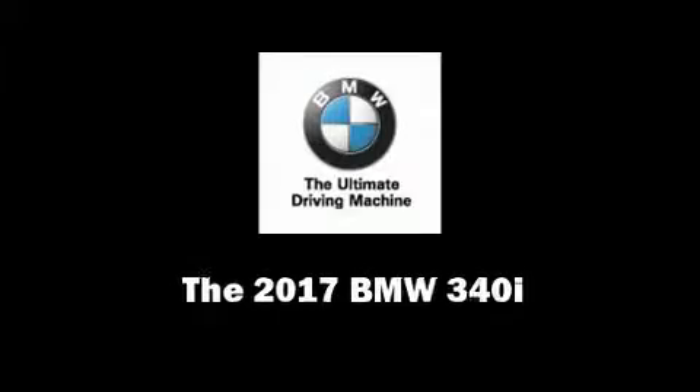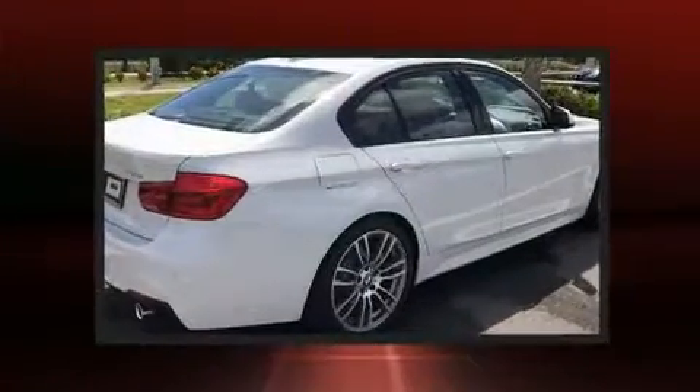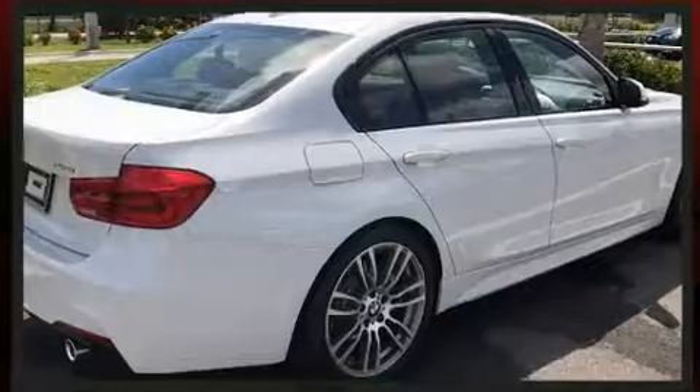Discerning drivers will appreciate the 2017 BMW 340i. Smooth gear shifts are achieved thanks to the 3.0-liter 6-cylinder engine, providing a spirited yet composed ride and drive.